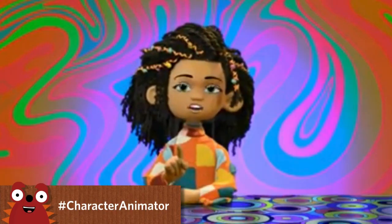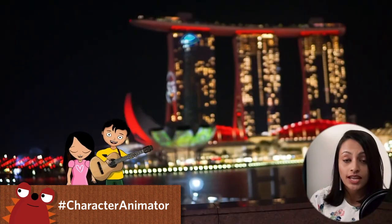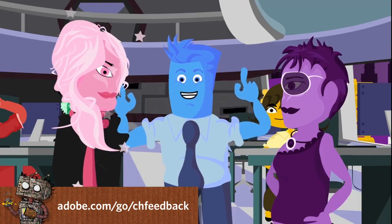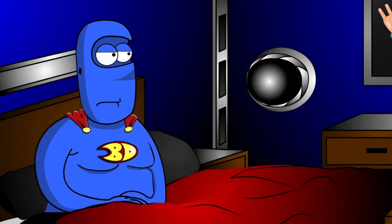So that's it for this episode. We would love to see what you're making, so please use hashtag Character Animator when sharing to social media so the team can check it out. And if you have any questions or run into any problems, the best place to get help is the official Character Animator forums. Thanks as always for watching, and have fun.